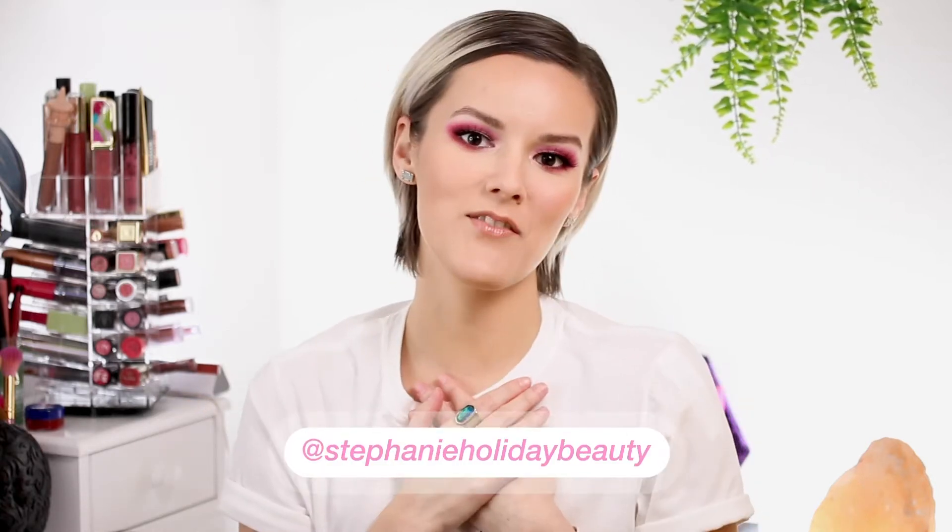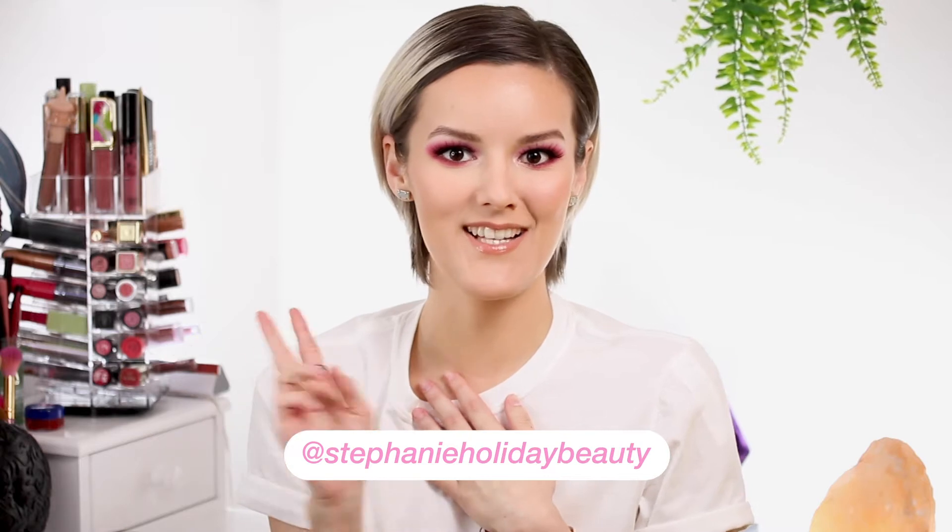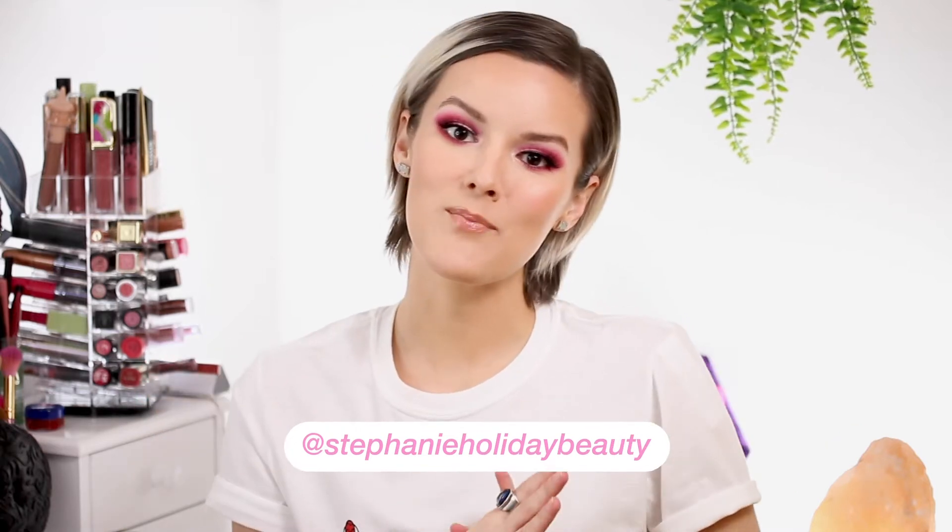Hi everyone, thank you so much for checking out this video. If you're new here, my name is Stephanie and I cover oily skin, hooded eyes, and beauty. In today's video, I'm going to be reviewing Tarte's Save, Share, and Surprise mascara set.